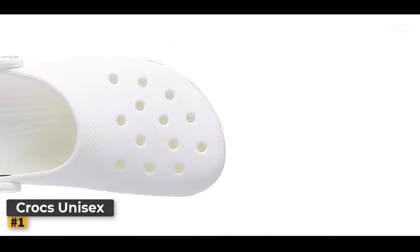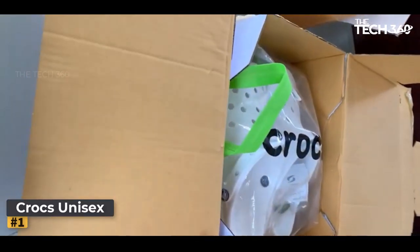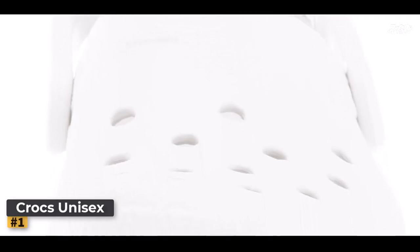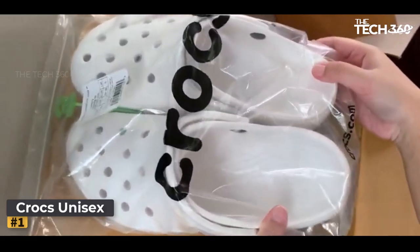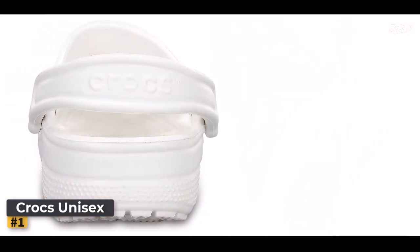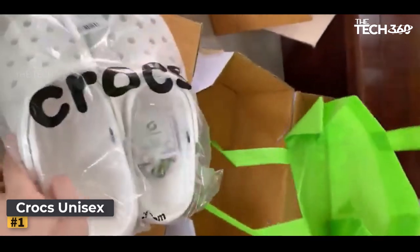Number 1: Crocs Unisex Adult Classic Clogs. In the world of footwear, there's one name that stands tall, towering above the rest — the Crocs Classic Clog. Despite facing a barrage of unjust criticism from online naysayers, these shoes have proven time and again that they are the ultimate choice for adventurers and comfort seekers alike. The hallmark of these magnificent clogs lies in their blend of lightweight construction and unbeatable durability. Fashioned from a specialized rubber material, they ensure your feet are safeguarded on any escapade without burdening you down.